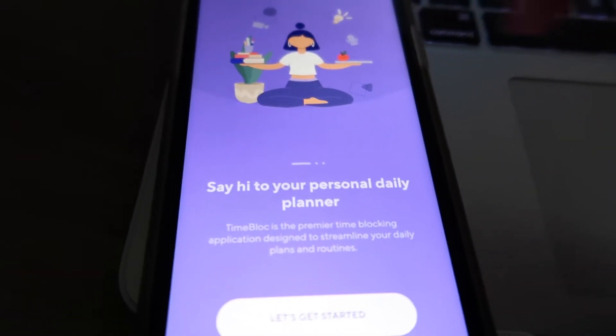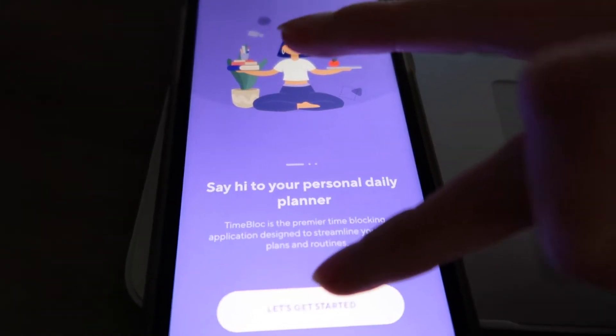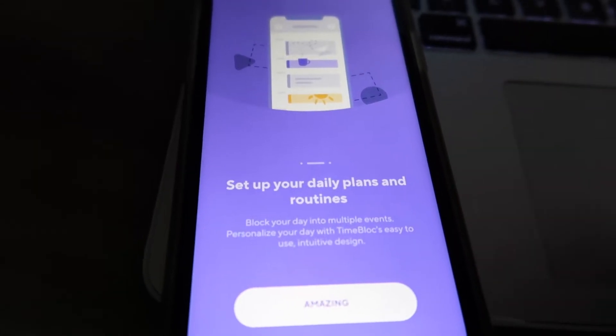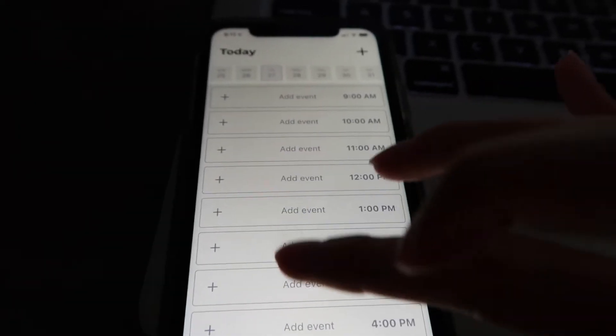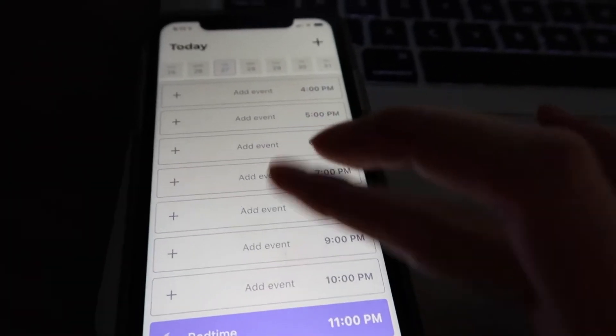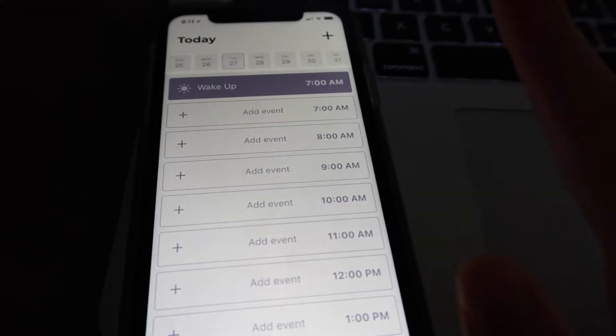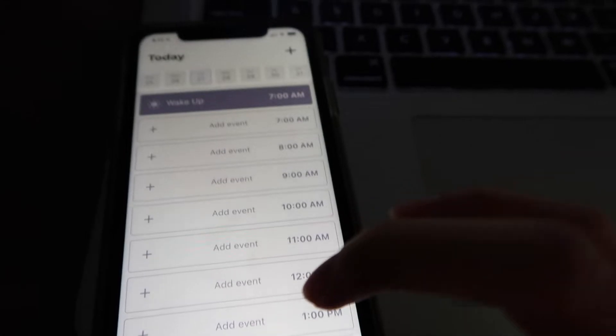This is what TimeBlock looks like. It says 'Hi, your personal daily planner' and then you just hit 'Let's get started.' You can do plans and routines. You can add a ton of different events and you can even set your bedtime. I'm going to plan this stuff out and then show you guys what it looks like.